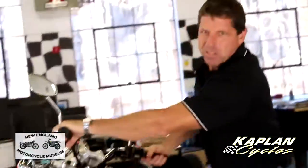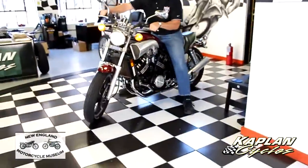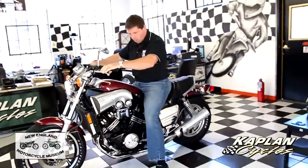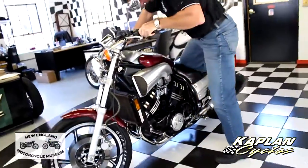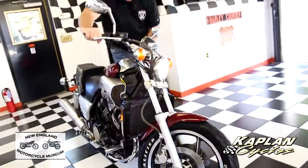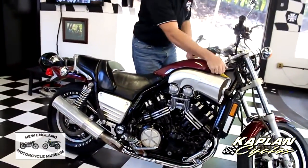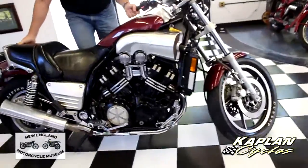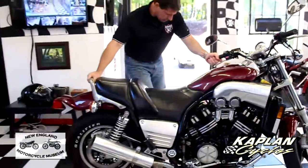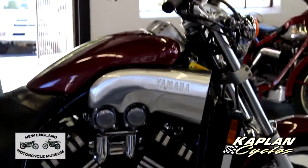Wow, that's all I've got to say — wow. Yamaha hit the nail on the head when they built this bike. This is always one of my favorites; this thing looks like a Road Warrior machine.